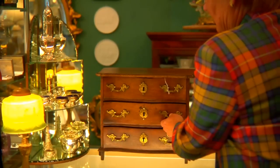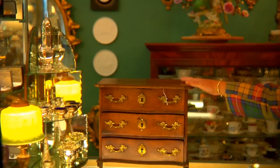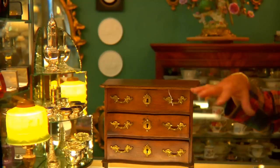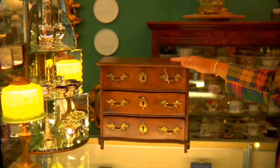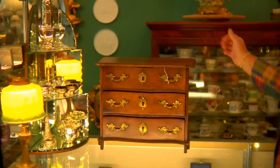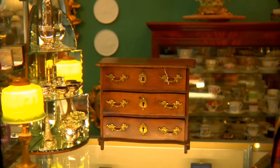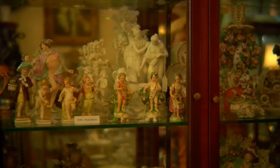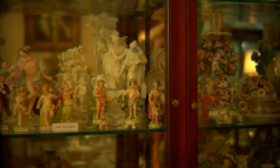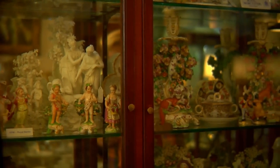The story behind this piece is that a salesman took this little chest to his customers to show them, so they could order the originals — because you can't carry a big chest with you. We found this, and you can use it as a cute little jewelry box. We have all our little and big treasures here.